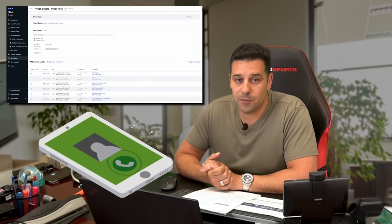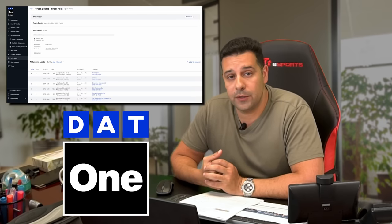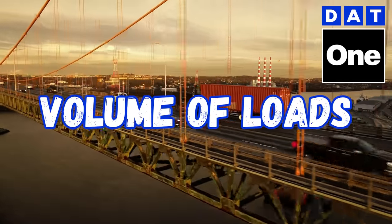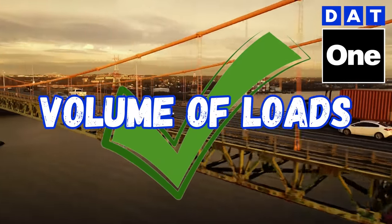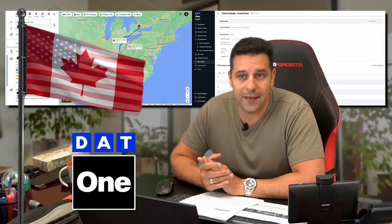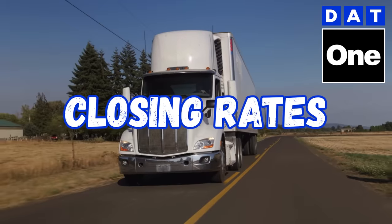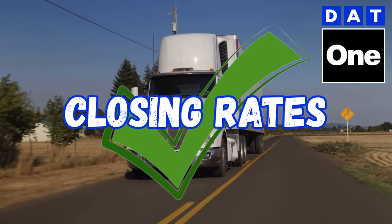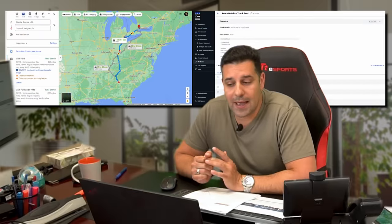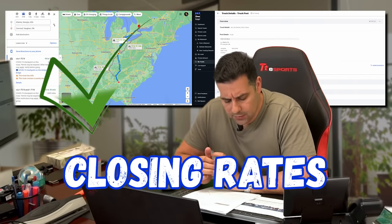Before I go into calling these brokers so you can watch me live how I book loads, I'd like to talk two minutes about why I use DAT. That is our choice of load board here in the office. I have tried a few other load boards and I really feel the reason why I like DAT is because of the volume of loads and how popular it is. Every time I open up a posting, there are always different shipments. Right now pulling everything going from Atlanta, Georgia to the GTA in Canada, there's a lot of shipments. The volume of loads is the most important reason I use it. The closing rates are also really good — when I call on a posting, especially on LTL, it is very common that I will close the deal and get a confirmation.